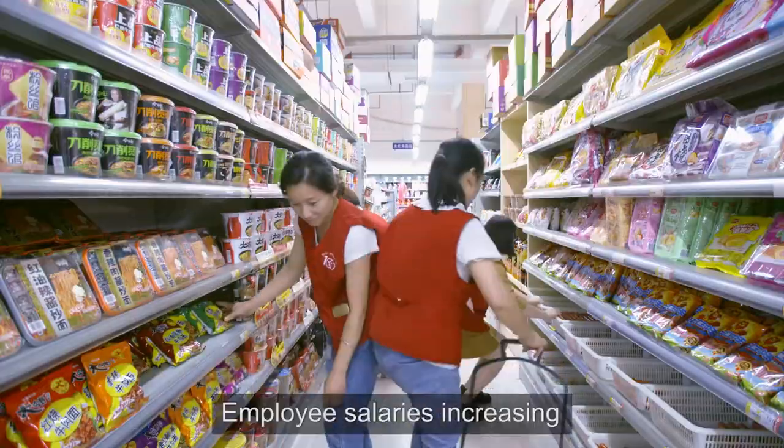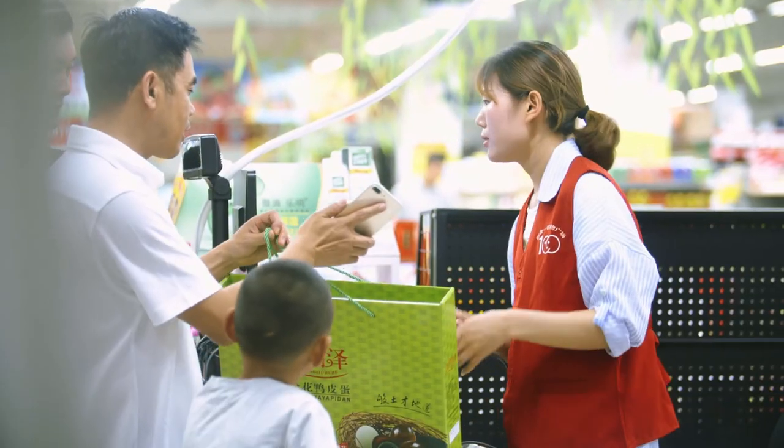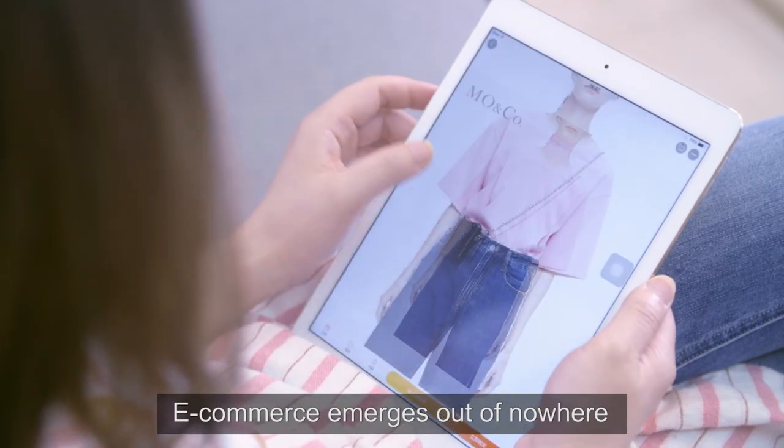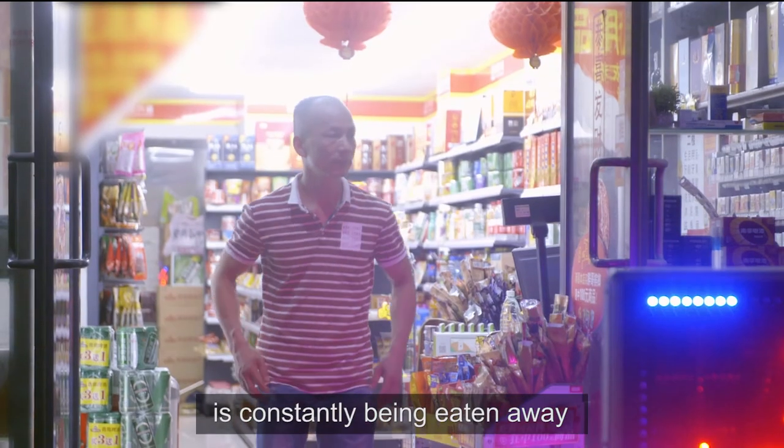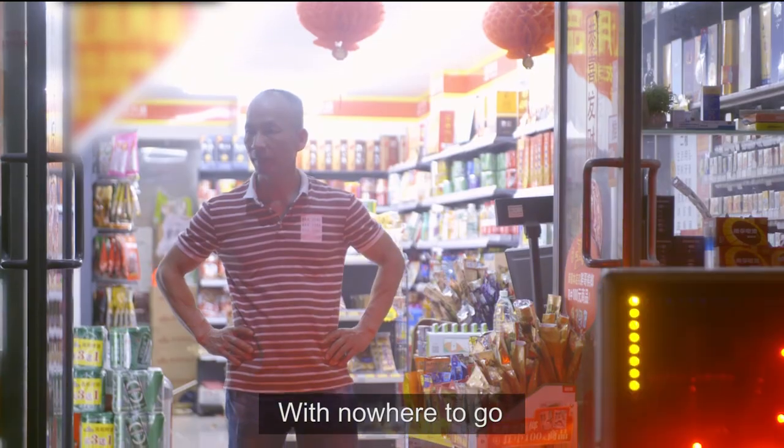Soaring store rents, employee salaries increasing, e-commerce emerges out of nowhere — brick-and-mortar retail shop survival space is constantly being eaten away, with nowhere to go.